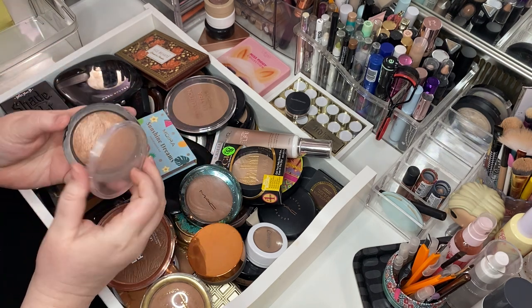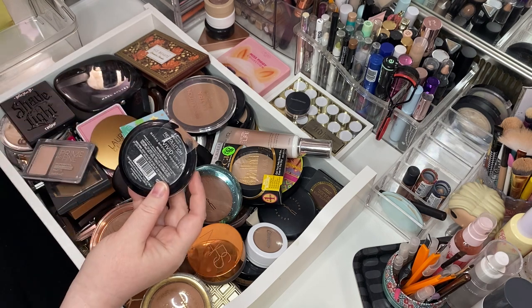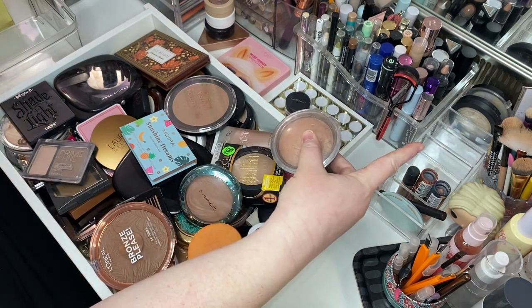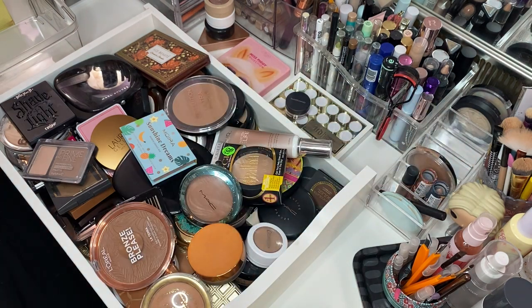One of my favorite bronzers of all time — this is being held together with a piece of packing tape. This is the Makeup Revolution Vivid Baked Bronzer, ready to go. It lives here in this container on my vanity, and she's going right back there. I love her so much.